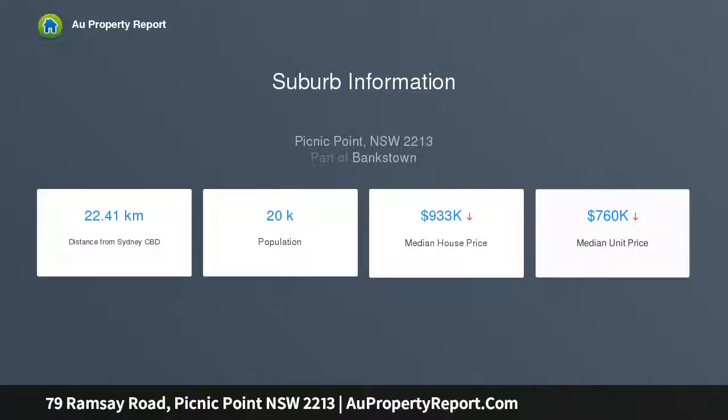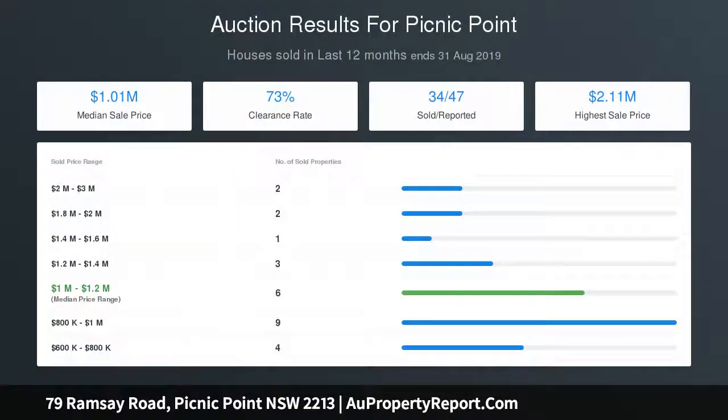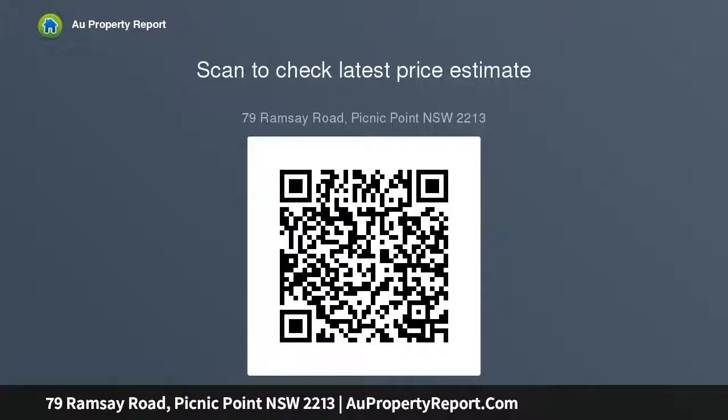Plenty of room to enjoy a weekend barbecue cooking under the pergola, entertaining family and friends, with room for an in-ground pool (STCA). Land size is approximately 20.1 x 51.8 meters, equalling approximately 1,041 square meters.